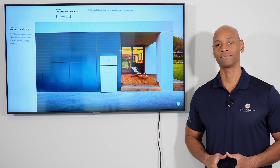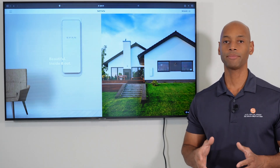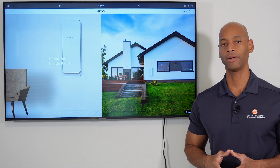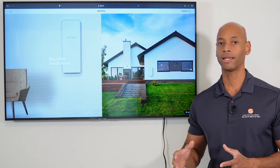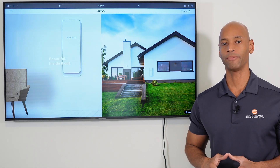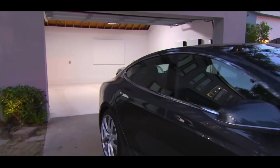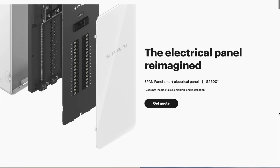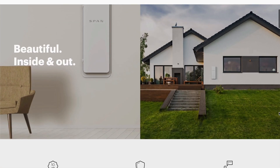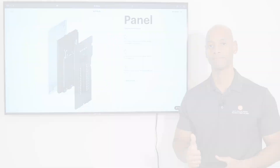A word from our sponsor, Span.io and the Span smart electrical panel. If you're considering an investment in a solar plus battery backup system for your home, you're going to want maximum visibility and control of how much solar energy you're collecting, how much you're storing, and where that energy is being spent. The Span smart electrical panel allows you to dynamically control which circuits have access to backup power without the need of a separate critical loads panel, and get up to 40% more running time on your battery backup. Visit span.io or the link in the description below.